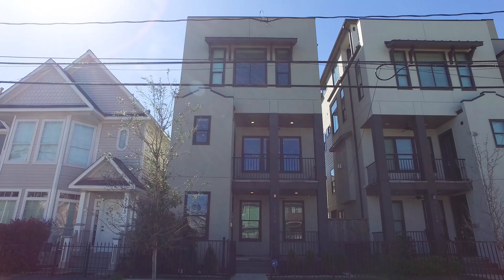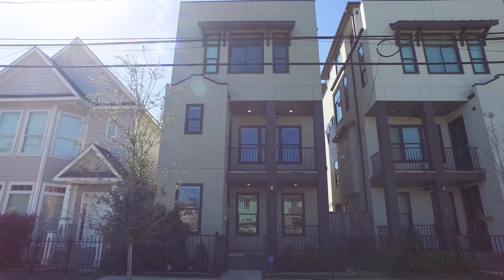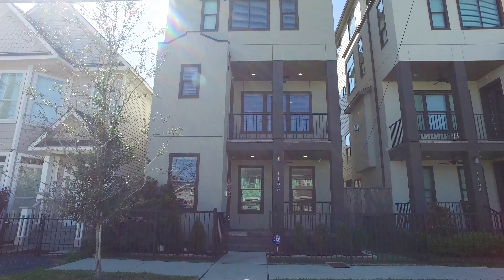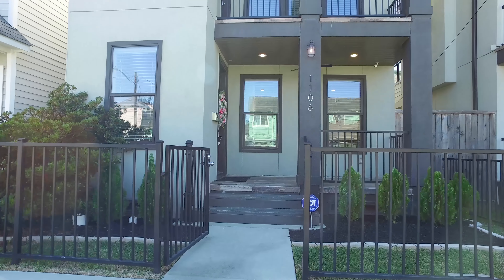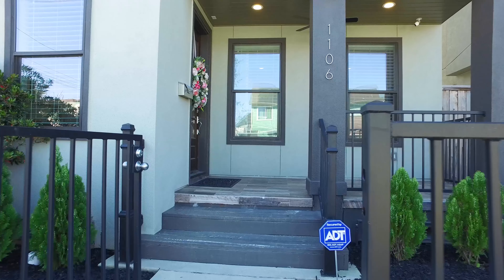Welcome to the walkthrough video tour of this amazing home. Very contemporary, it's in the Heights in Houston — four stories in elevation with a two-car attached garage, built in 2015.